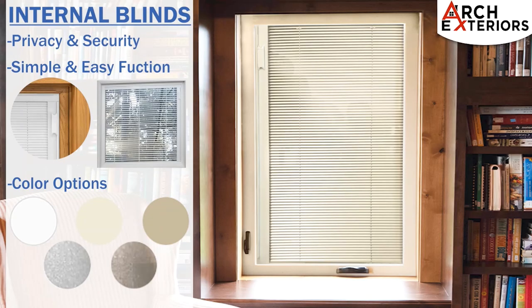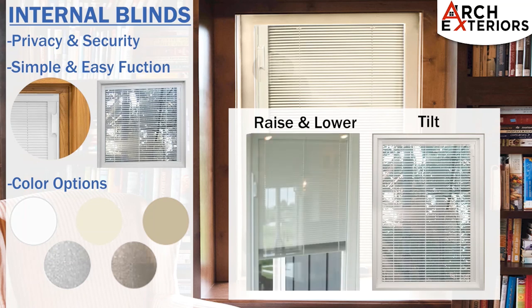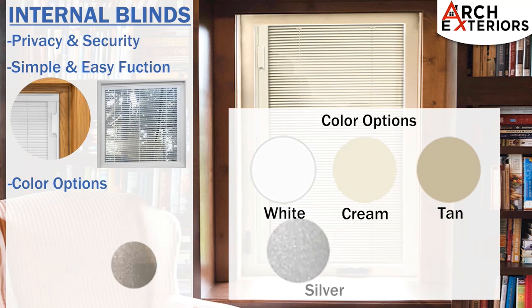Internal blinds can provide added privacy and security, remaining dust free in between the sealed panels of glass. Blinds can tilt, raise, and lower with the use of a convenient fingertip adjustment slide. The colors to choose from are white, cream, tan, silver, and champagne.